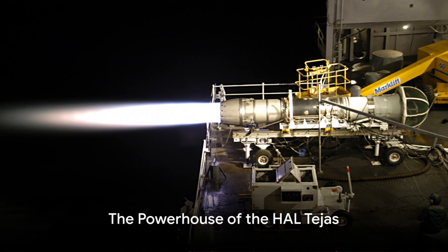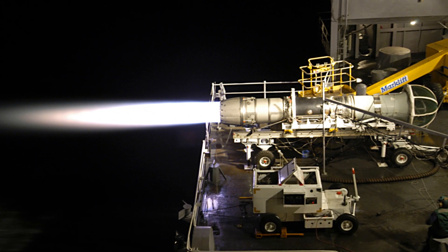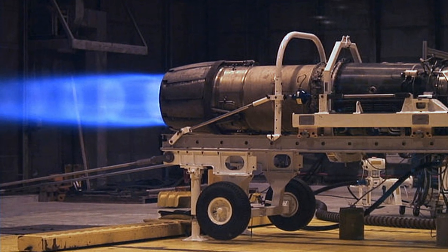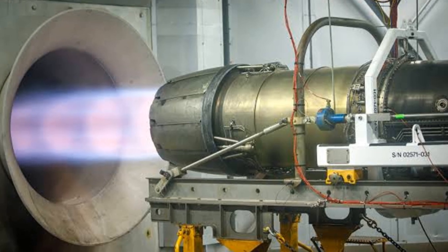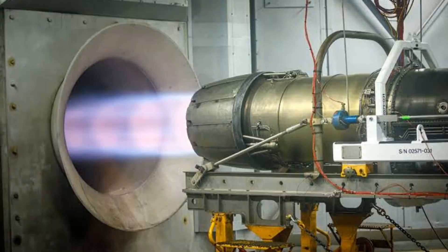At the heart of this nimble aircraft lies its powerful engine, the GE F404. This state-of-the-art machinery is designed to deliver high performance and reliability in the most challenging conditions. The engine's thrust and power-to-weight ratio is what sets the HAL Tejas apart — a meticulously engineered piece of machinery known for its efficiency and dependability.